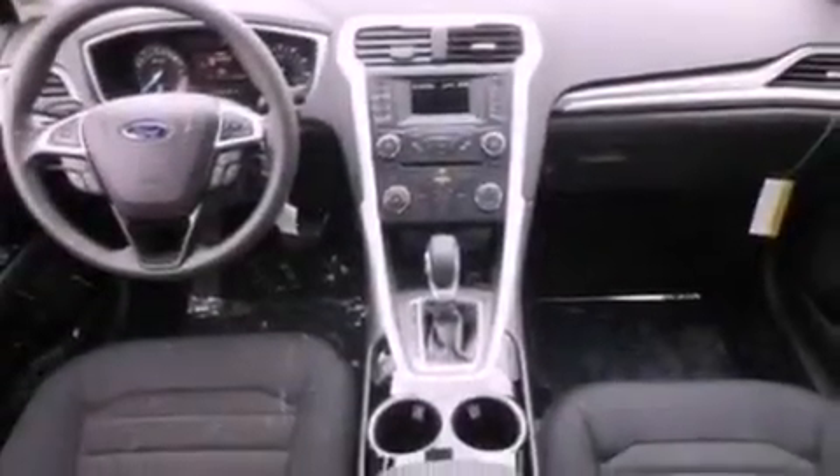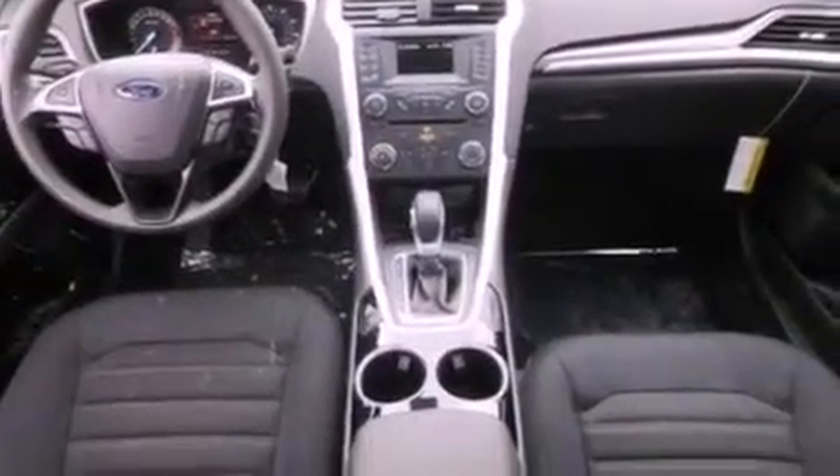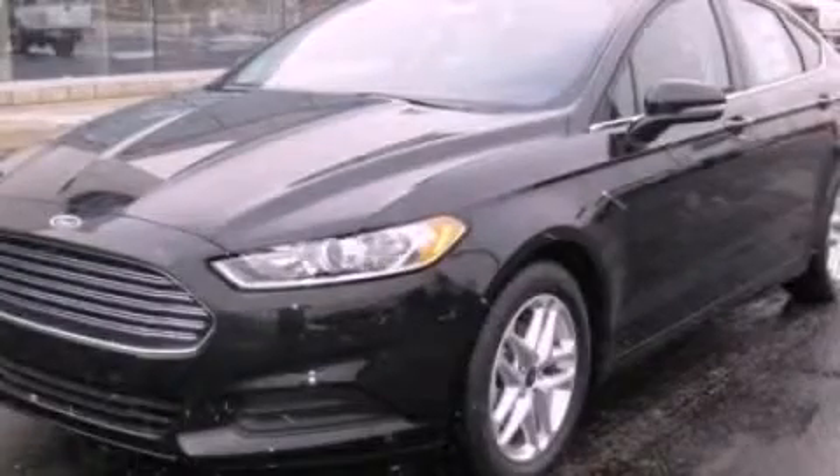Also included are rear seat childproof door locks, heated side view mirrors, a keyless entry system, and an auxiliary power outlet. Contact us today to schedule your opportunity to see this automobile in person.